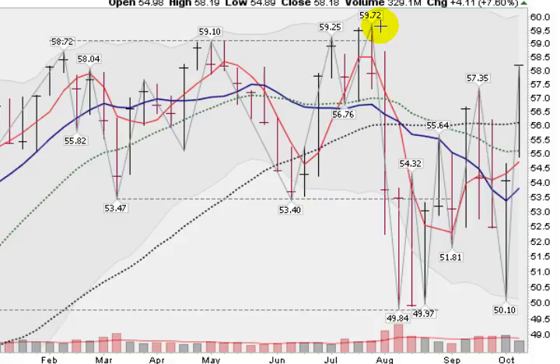Looking here at the tech-heavy NASDAQ 100 — this is the QQQ — up 7.6% for the week, so back-to-back huge weeks, up over 16% off the bottom here, and closing near the top of the range, which is a sign of strength.